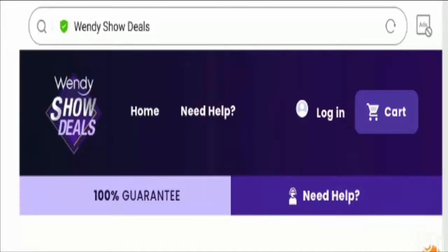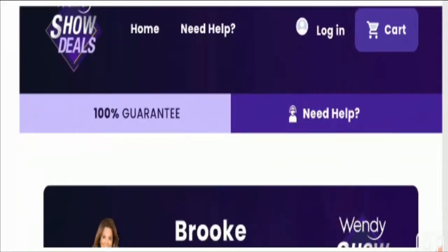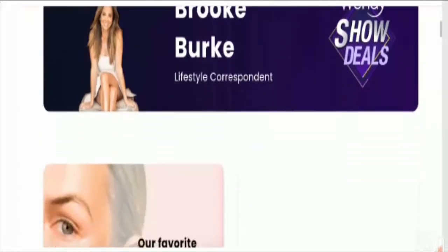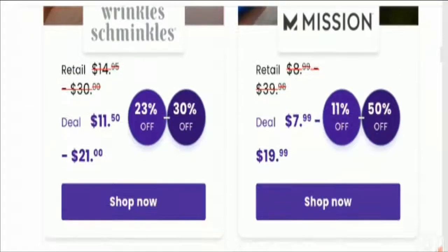Hello friends, welcome to this new video. Today I am going to explain wendyshowdeals.com reviews. This is not a reputable website. If you have never ordered anything from this website, this unbiased review will help you decide whether you should buy from it or not. If you have experienced any issues with this website, watch this video till the end because I'll share the way to get your money back.